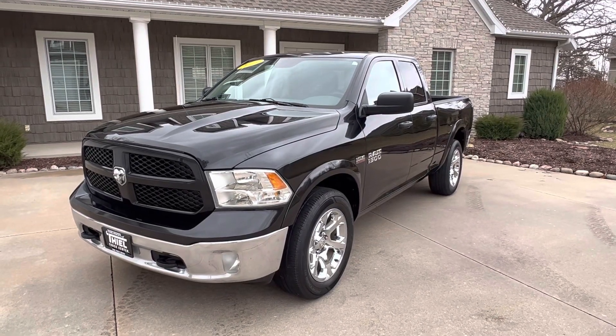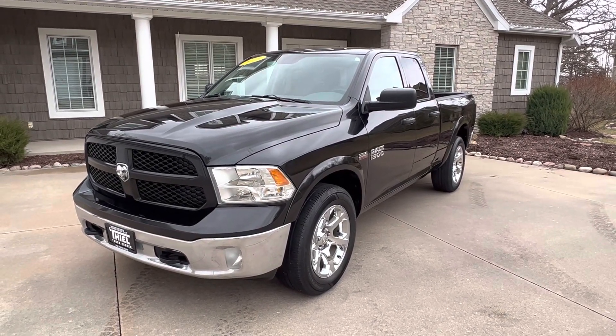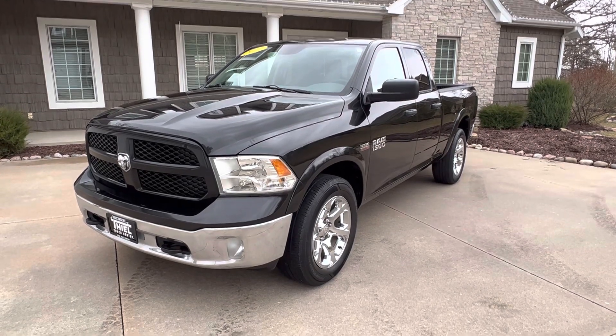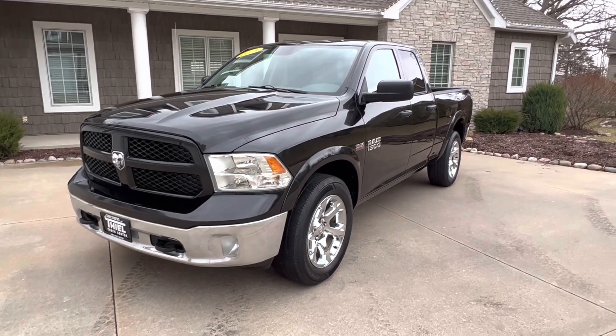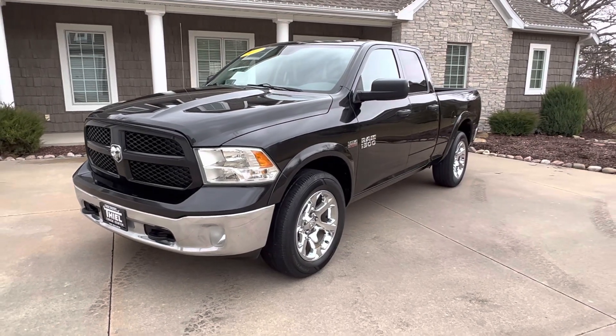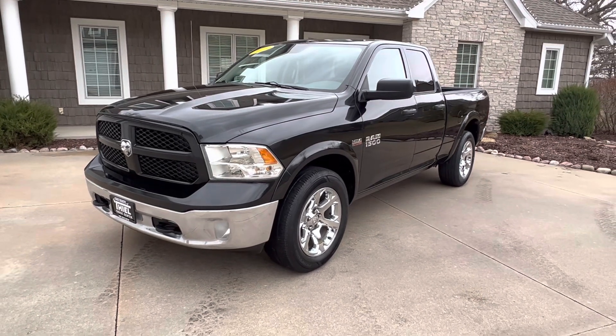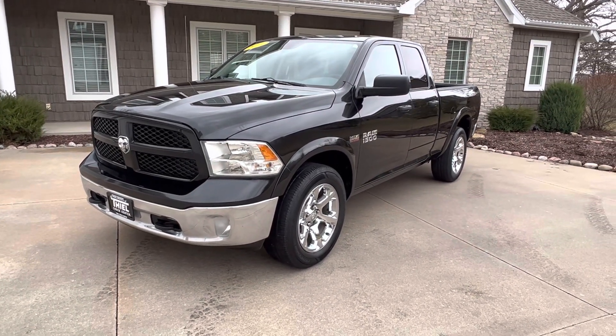What's up everybody? Welcome back to the Teal Truck Center YouTube channel. This is Jim Teal from Teal Truck Center in Pleasant Valley, Iowa. We're a truck dealer located on the very eastern side of the state, right along the mighty Mississippi River. We specialize in lots of trucks, and today I got one.